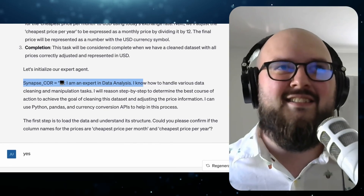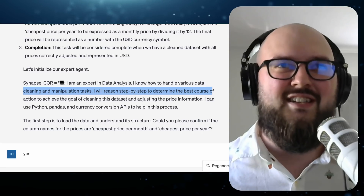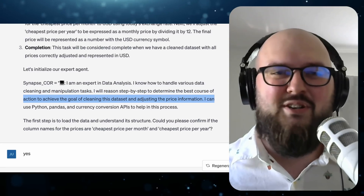Then after it has everything it needs, it generates something I call Synapse Chain of Reason — which is what the C-O-R stands for — to just create the perfect agent for you.